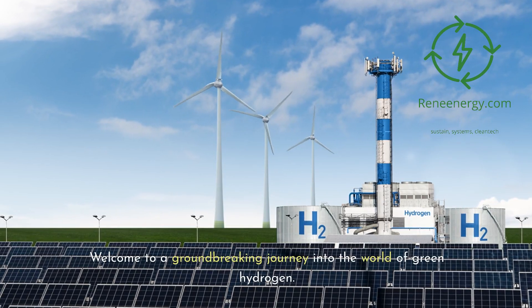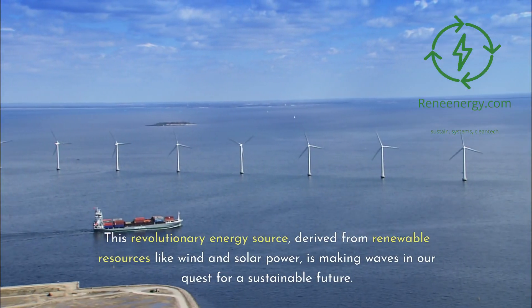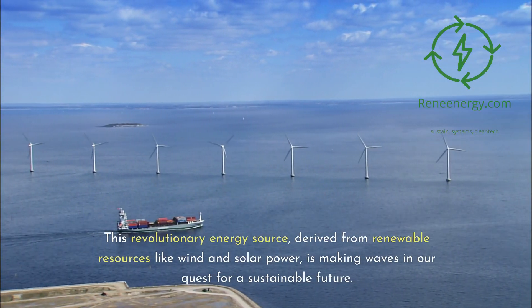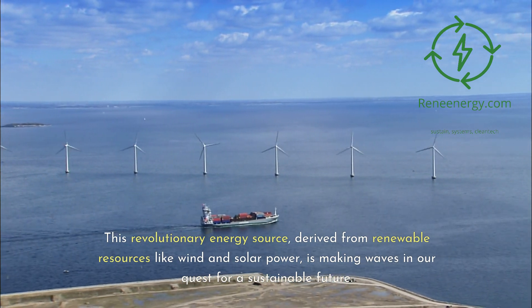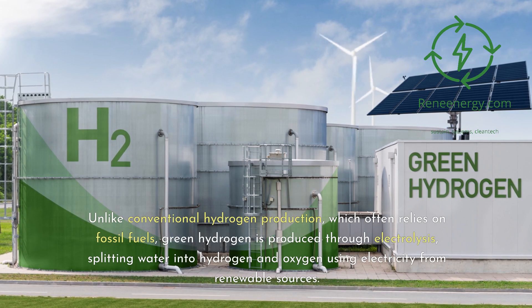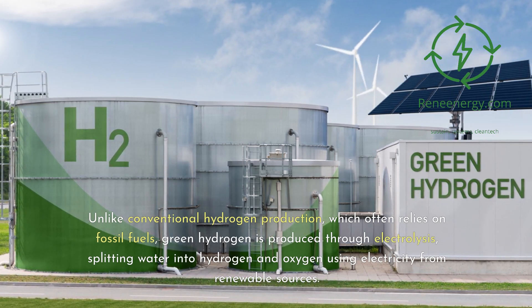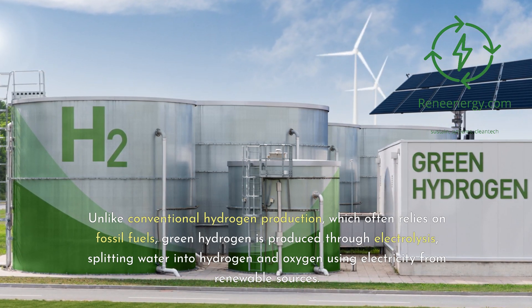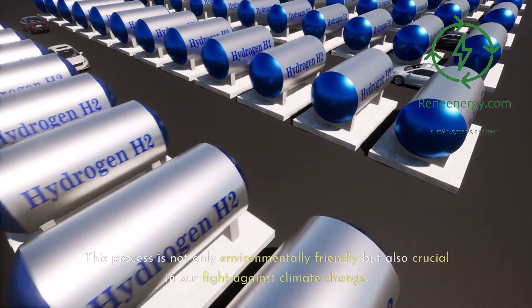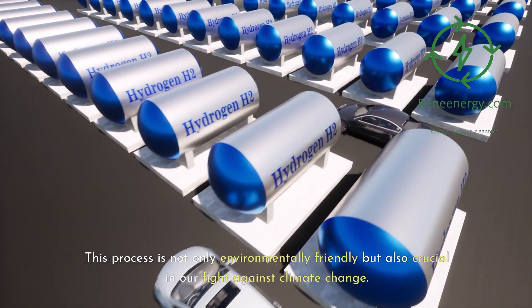Welcome to a groundbreaking journey into the world of green hydrogen. This revolutionary energy source, derived from renewable resources like wind and solar power, is making waves in our quest for a sustainable future. Unlike conventional hydrogen production, which often relies on fossil fuels, green hydrogen is produced through electrolysis — splitting water into hydrogen and oxygen using electricity from renewable sources. This process is not only environmentally friendly but also crucial in our fight against climate change.